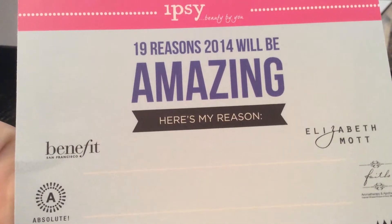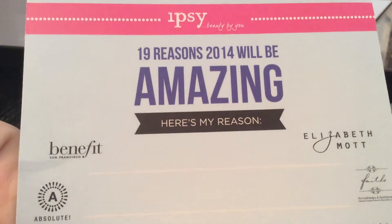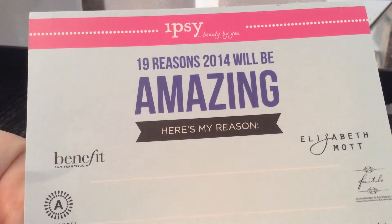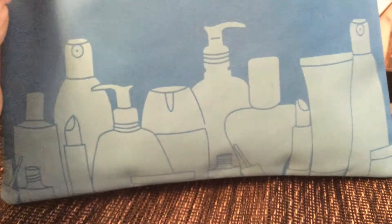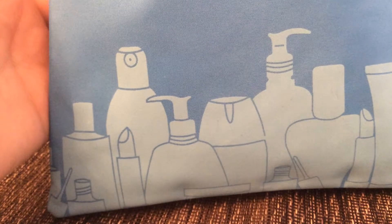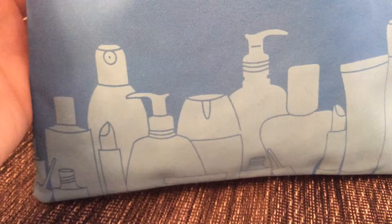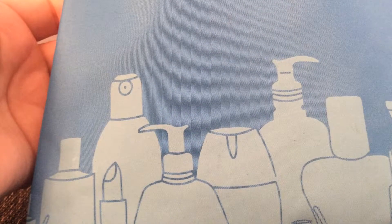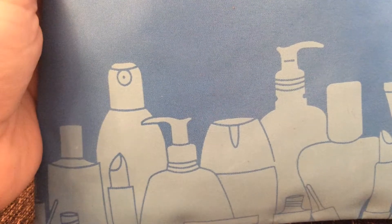Hey, welcome back everybody! Today I want to show you my January Ipsy bag. The theme for this month was '19 Reasons,' and you can fill out this part — it's part of a giveaway, I think, to win a year subscription. But let's move on to the bag itself. It's just this blue bag with beauty products on it, and the bag smells horrible. The color isn't really showing up the same on camera — it's more of an aqua blue, but here it looks like a light blue.